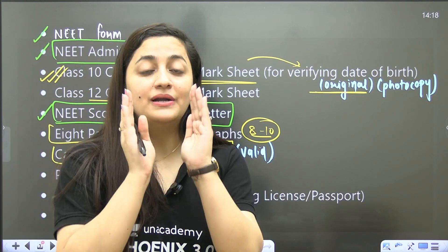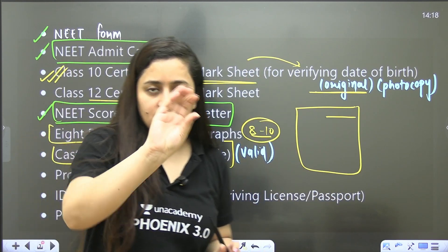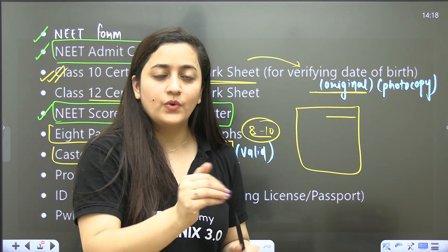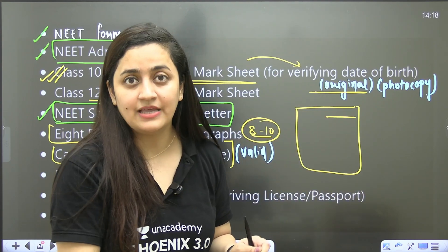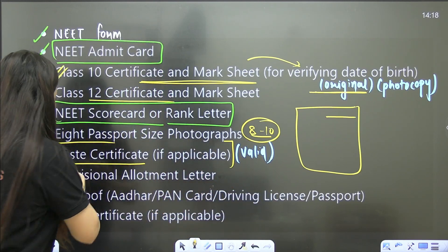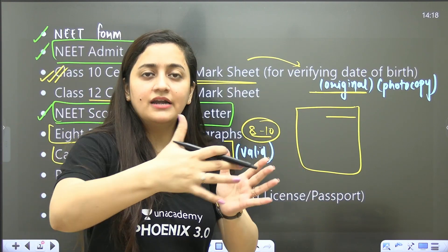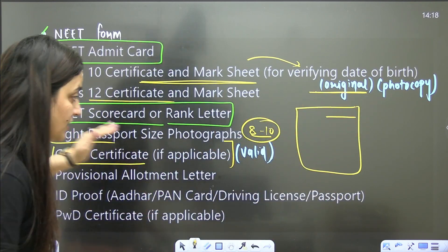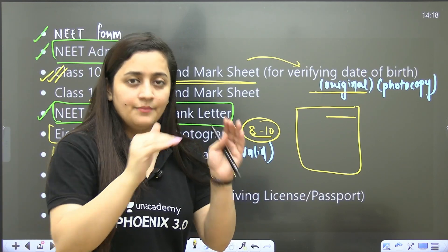If you have a caste quota, you should have your caste certificate. Please check one important thing: in the caste certificate there is a date regarding its validity. For example, if your counselling starts in August but your caste certificate is valid only till 31st July, they are not going to accept it. So please check that date and make sure you have a valid caste certificate during your counselling process. If not, go to the notary or the respective department and get it done.